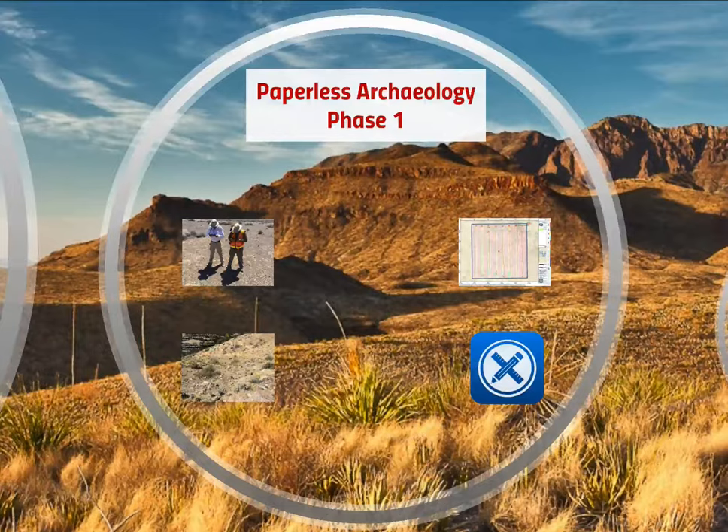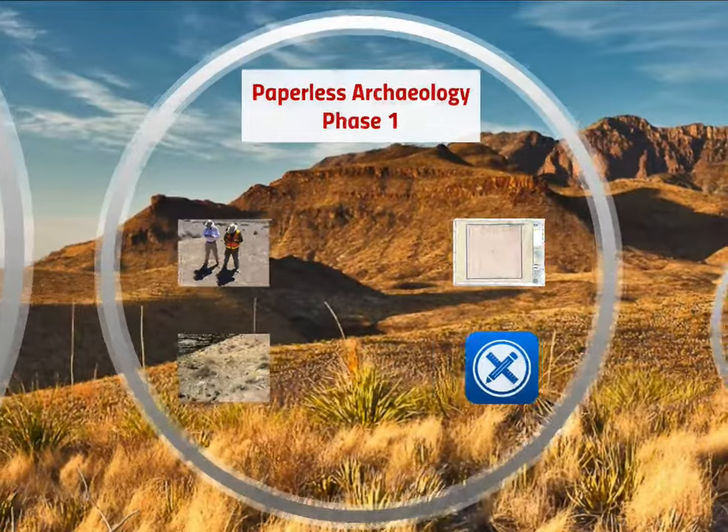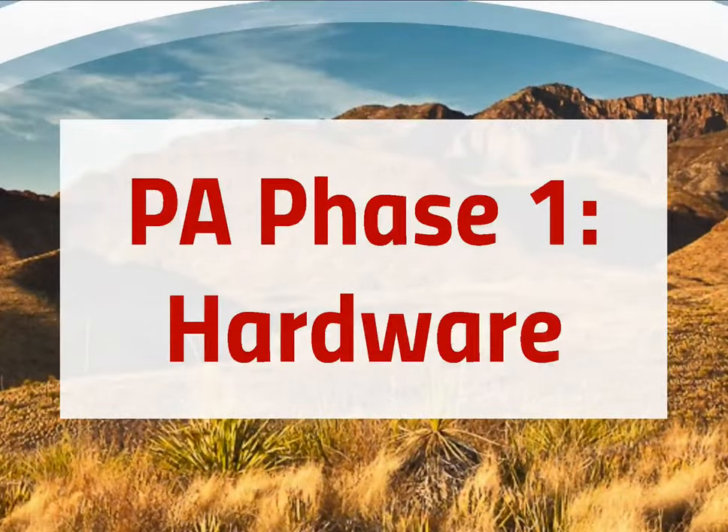That's what I'm calling phase one archaeology in a nutshell. It's really not that big a deal. All the learning curves associated with these things — we've been dealing with Trimbles, total stations, and all kinds of technology. People see tablets and they think they can't handle it, but it's not that complicated.